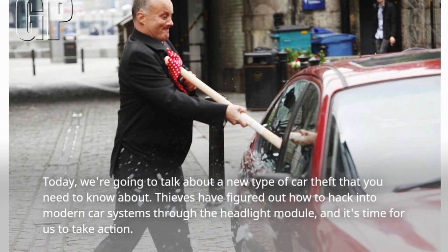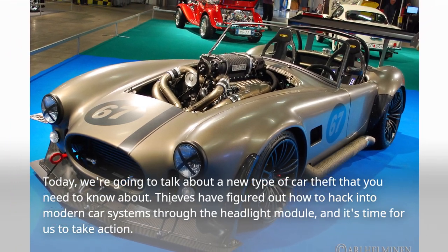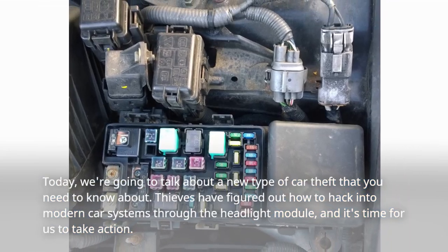Today, we're going to talk about a new type of car theft that you need to know about. Thieves have figured out how to hack into modern car systems through the headlight module, and it's time for us to take action.